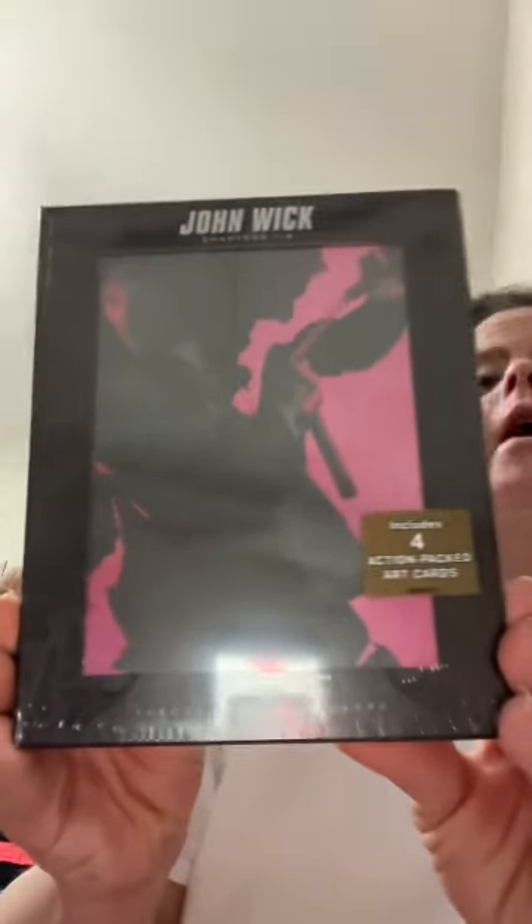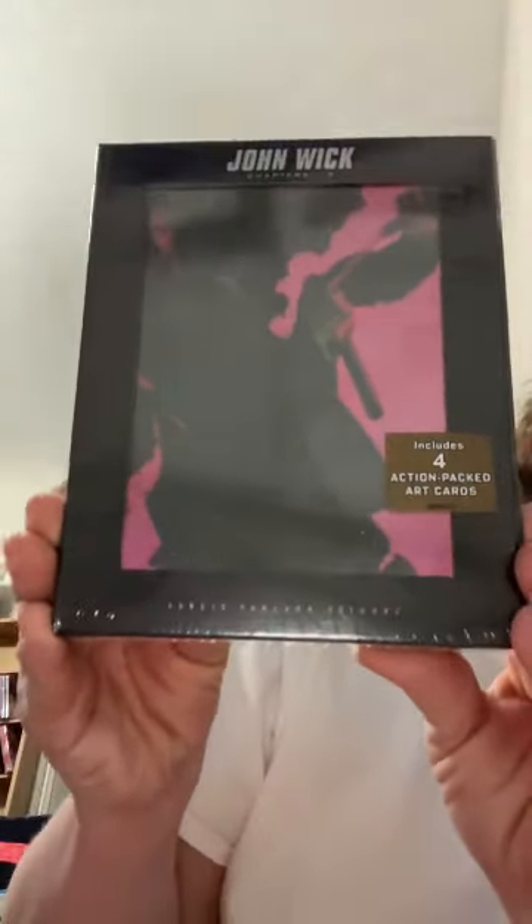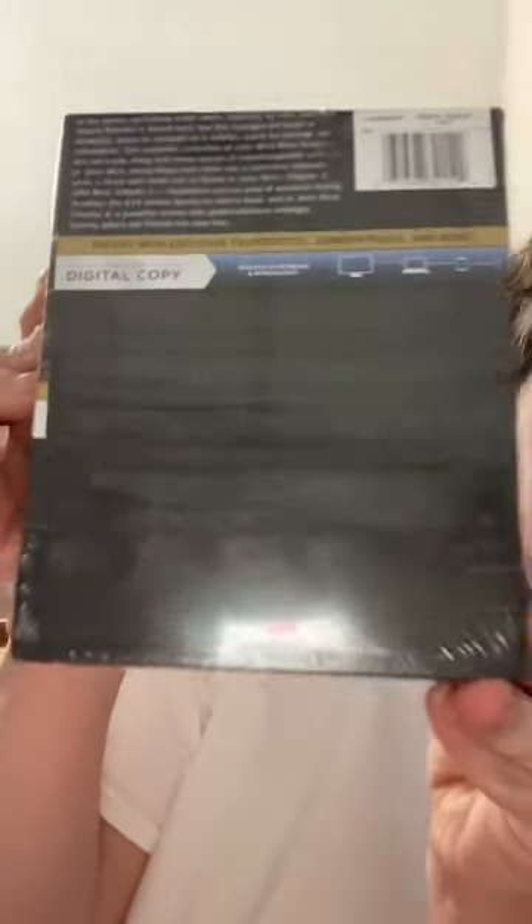And then this one I've been eyeballing for a while. I haven't got this one yet — I bet everybody's getting this. It's the John Wick box set. It's all black so I can't see the actual art here. So I think we should do the unboxing of John Wick.